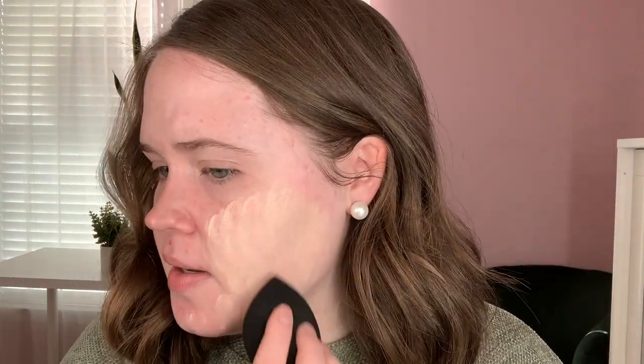I'm just going to dot this all over my face. It seems very thick. I'll go ahead and pat this in. Oh yeah, that's a good shade match. That definitely has coverage. Let's see what it does on my little zit right here.